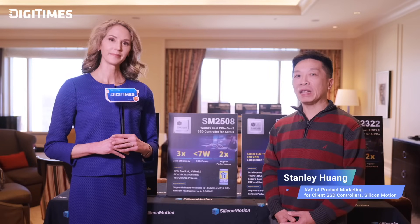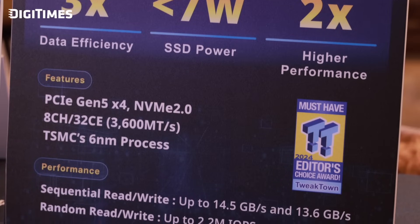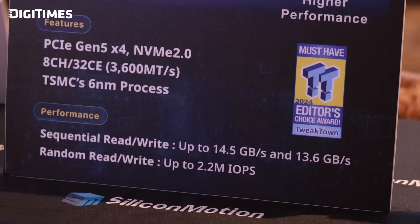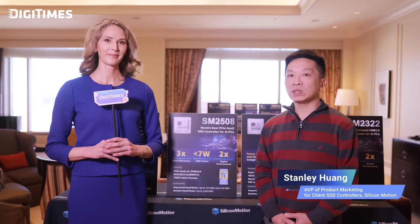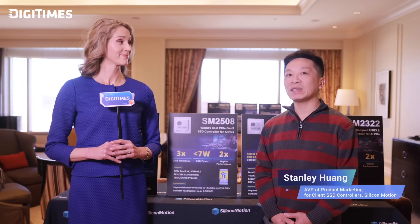That sounds excellent. Could you tell us more about the key specifications and performance metrics of the SM2508? Certainly. The SM2508 is an 8-channel controller supporting up to 8 terabytes of storage capacity, and a NAND interface up to 3600 MT/s. Sequential read can be up to 14.5 gigabytes per second, and sequential write up to 13.6 gigabytes per second. Random read and random write can be up to 2 million IOPS. With that level of performance, the SM2508 delivers three times better data efficiency than previous models, making it a game-changer in the client SSD market.